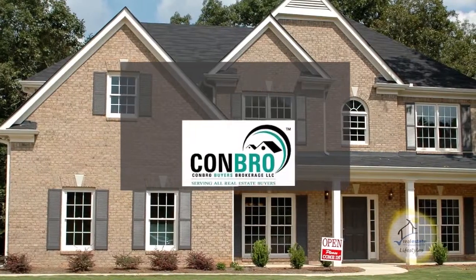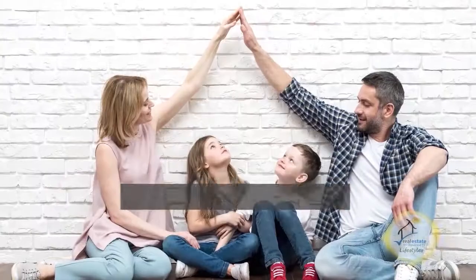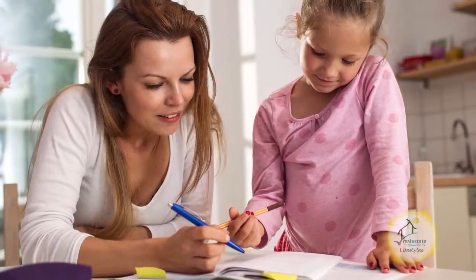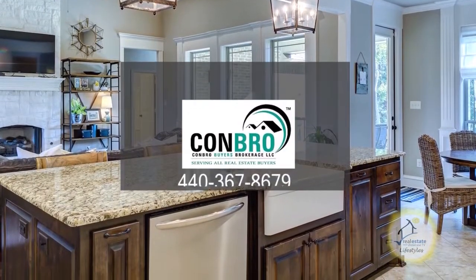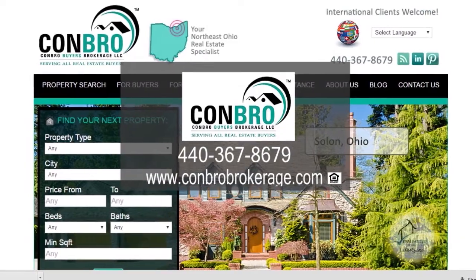If you're thinking about buying a home, contact Conbro Buyers Brokerage. They will provide you with the best service available with the aid of their extensive network and industry resources. They'll personally design a real estate plan to help you find properties in Ohio that best suit your needs. Make an appointment with Conbro Buyers Brokerage today.